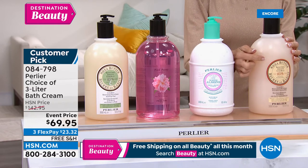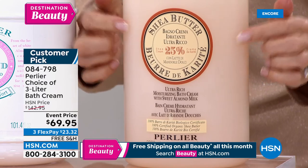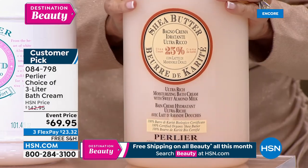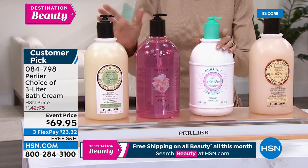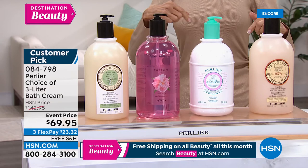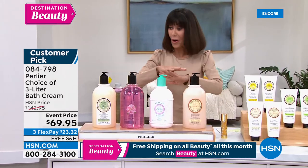Last call on the shea almond — I think we have about a dozen left. Obviously just a handful more remaining. What's crazy is you can go to hsn.com and we have more flavors, but they're more money. These are the only ones available at this price.